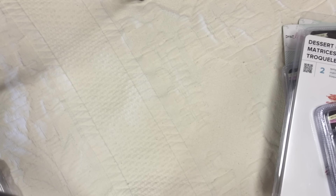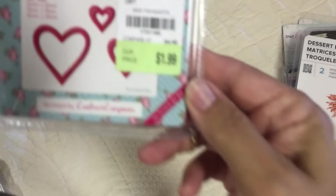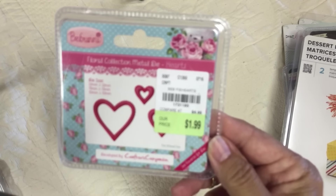Hello everyone, thanks for joining me today. I am going to share my Tuesday morning haul and I'm going to start with the dies that I got first. And this is the three piece part.